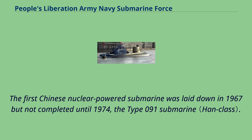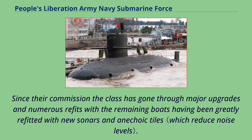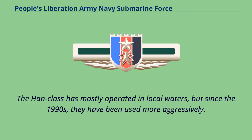The first Chinese nuclear-powered submarine was laid down in 1967 but not completed until 1974: the Type 091, or Han class. The Han class experienced more than 20 years of development, with the last of the class not commissioned until 1990. Since their commissioning, the class has undergone major upgrades and numerous refits, with remaining boats greatly refitted with new sonars and anechoic tiles. The Han class has mostly operated in local waters, but since the 1990s has been used more aggressively.